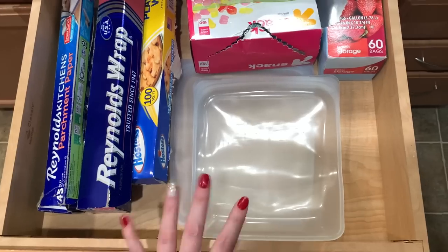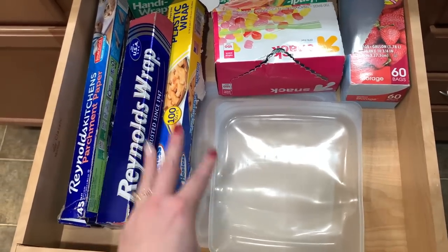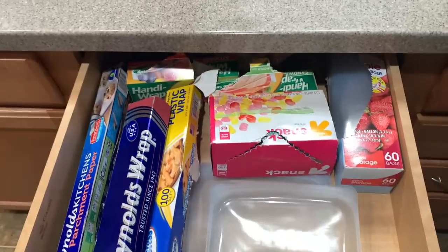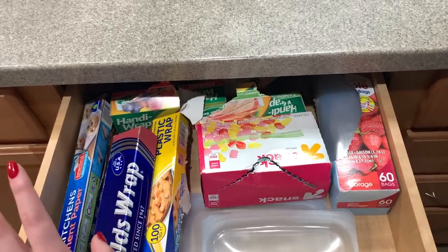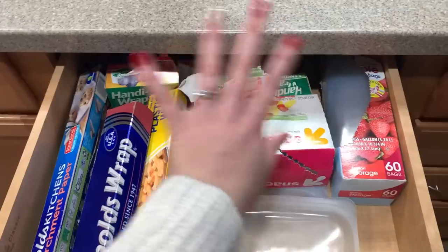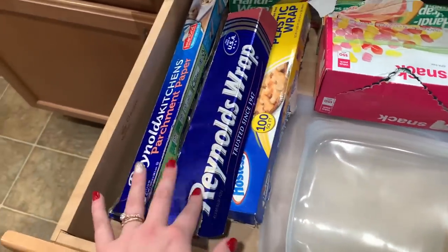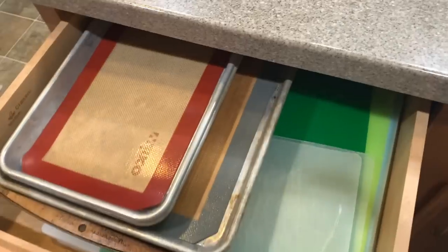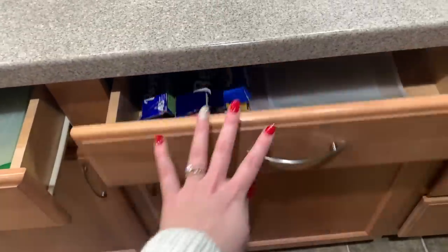In this drawer, we keep plastic wrap, bags, and stasher bags. One of my favorite things ever are these stasher bags — you can microwave them, put them in the oven, freeze them, do whatever you want. We do still have plastic bags for various things, but for the most part I try to use my reusable ones. Then we have foil, parchment paper, and plastic wrap. Even though I have Silpats, sometimes we still need these.